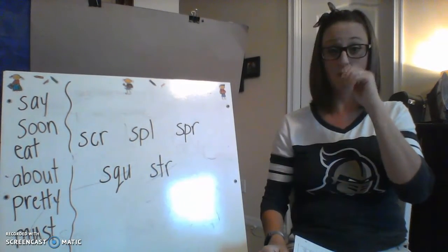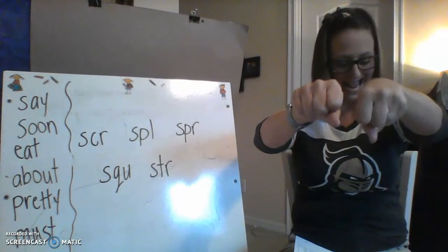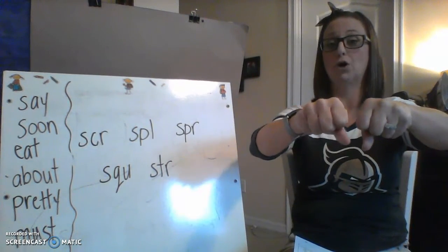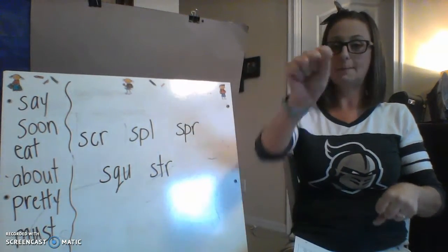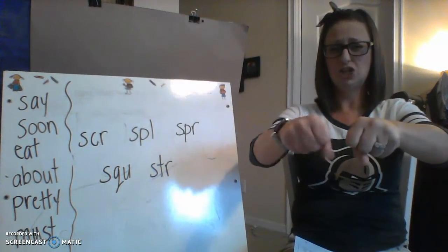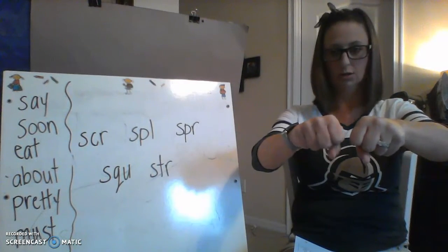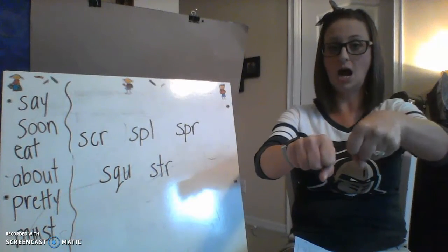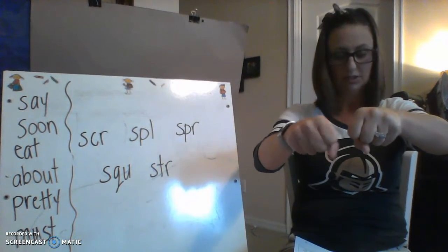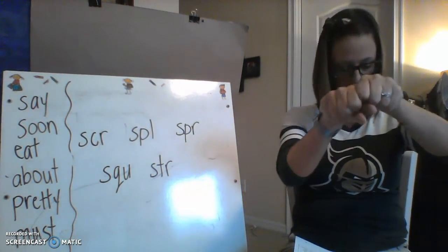My word is 'tread' — TR, -ed. Change the TR to BR: bread. My word is 'block' — BL, -ock. Change the BL to CL: clock. My word is 'stop' — ST, -op. Change that ST to SL: slop.